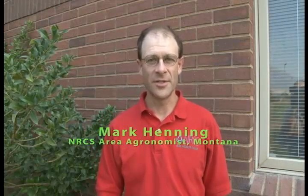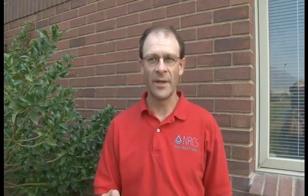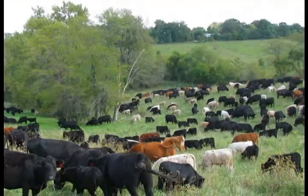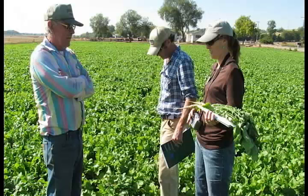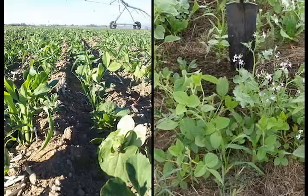Soil health starts with understanding what healthy soil is and how it functions — it's not about applying tools at first. If you want to be a skilled carpenter, you need a good understanding of carpentry and knowledge of how to use those tools, and soil health is the same way. When we talk about cover crops, no-till, crop diversity, or using livestock to improve soil health, you need to look at your operation and your goals to understand which tools will work for you. We want NRCS employees to have a solid understanding of soil health before they look at tools like cover crop mix design.